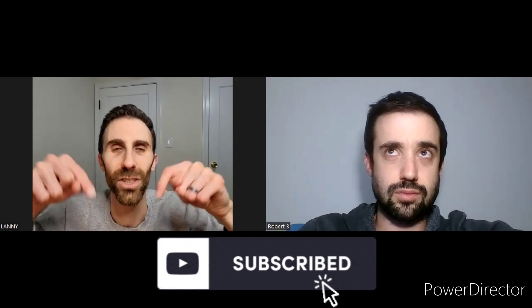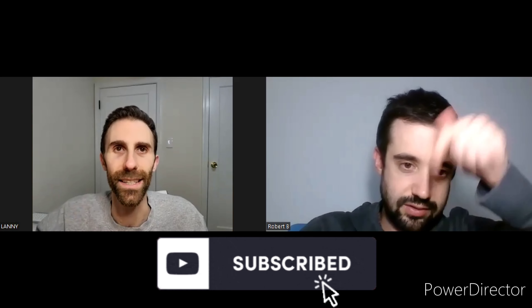Make sure you subscribe to the channel below — it takes two seconds. Give this video a nice thumbs up. We're also trying to hit milestones; we're trying to get to 20,000 subscribers right now.